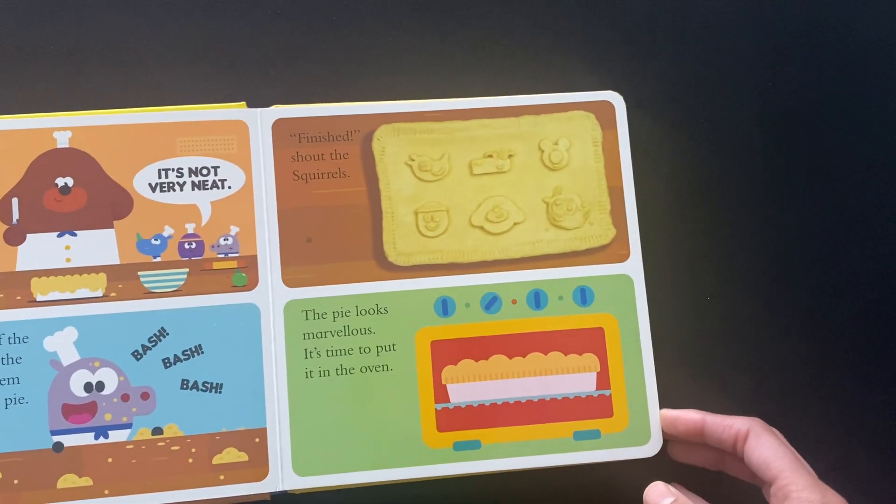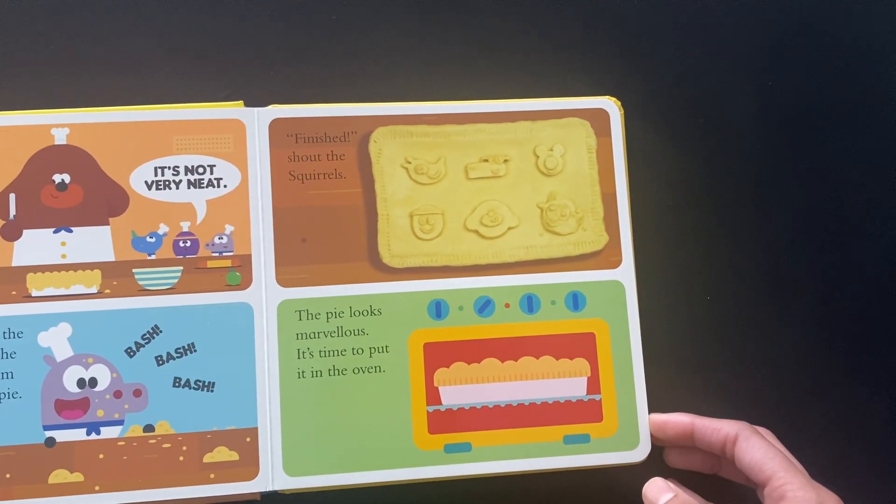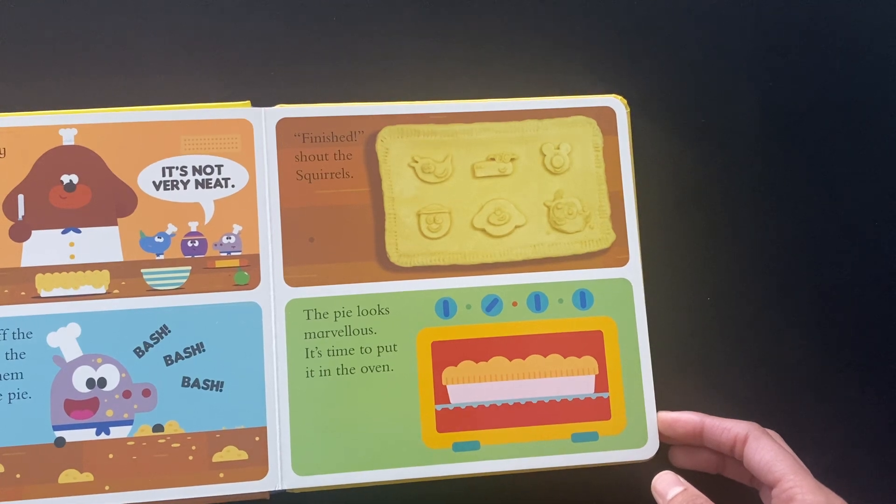Push, push, push. Finished, shouts the squirrels. The pie looks marvelous.